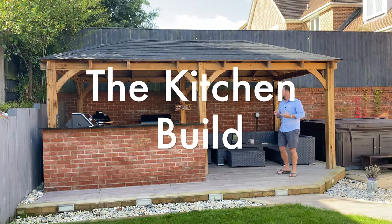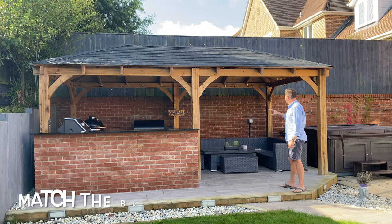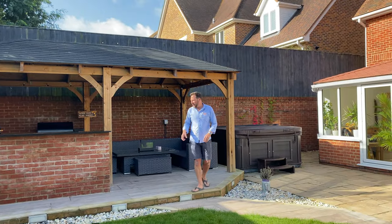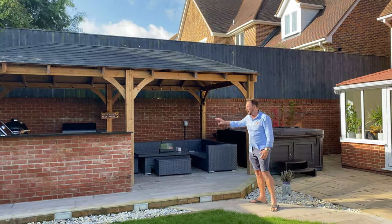We looked at different options. He didn't have anything specific in mind, but what stood out as probably the best idea was to try and match the brickwork on the walls behind here and on the house. That would be a really good way of tying this outside space into the actual house itself and with the existing wall behind.